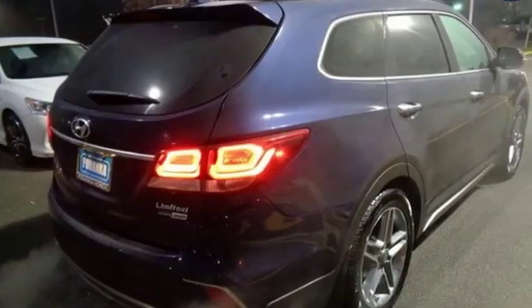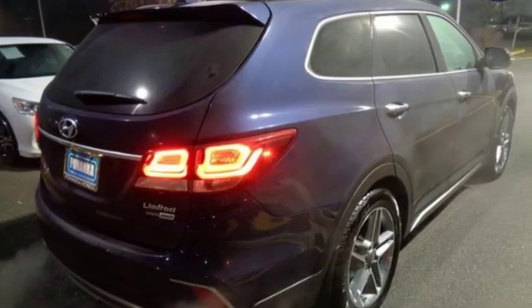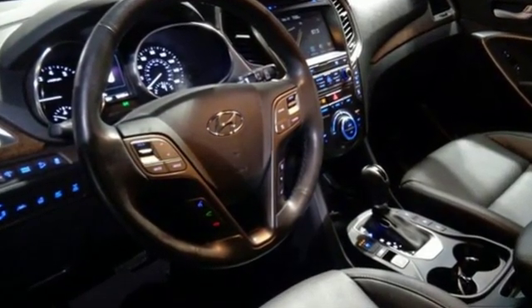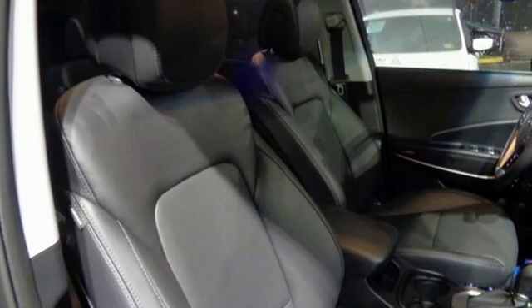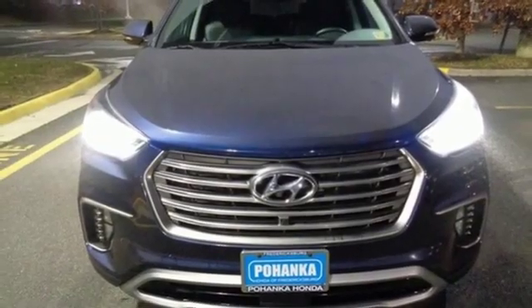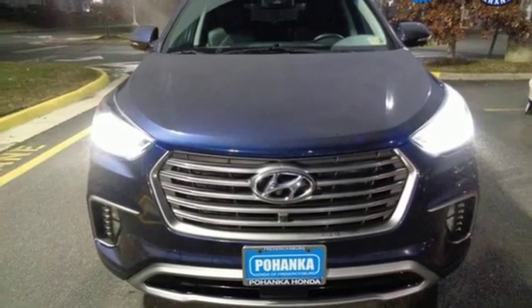Edmunds.com points out anyone seeking a comfortable, capable, feature-rich crossover with commendable fuel economy, distinctive style and strong value will find plenty to like. Hyundai's attention to detail means a better driving experience for you. See it for yourself when you take it for a test drive.